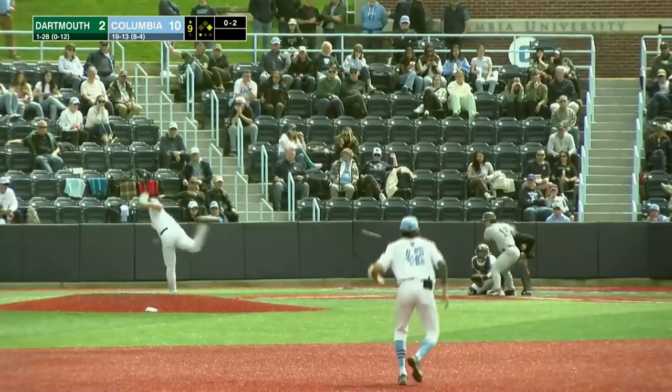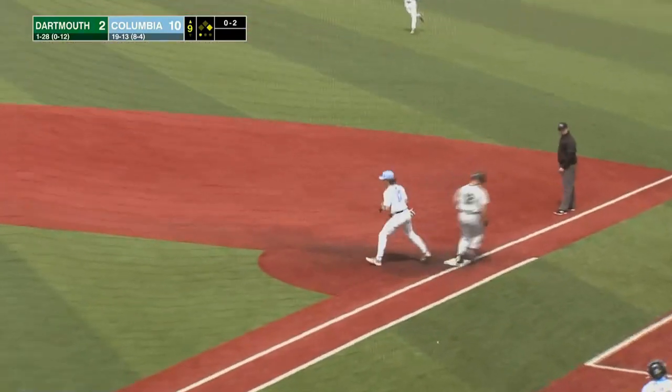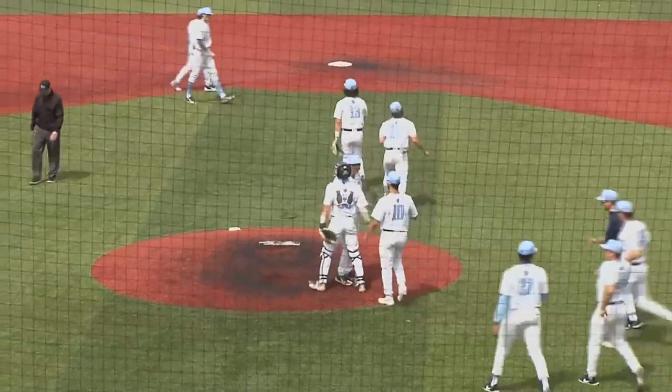He's picked off. Two for three today, and he grounds one over to third base — Dardar, the second, to first — in time, double play! That ends the ball game. Columbia takes game one of the series from Dartmouth by a final of ten to two.